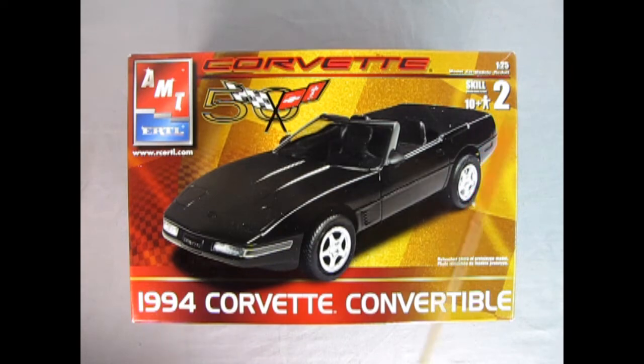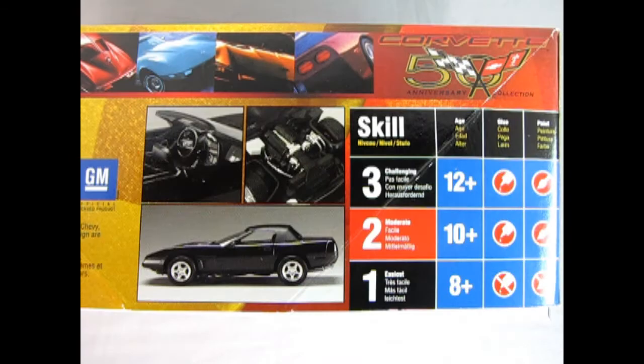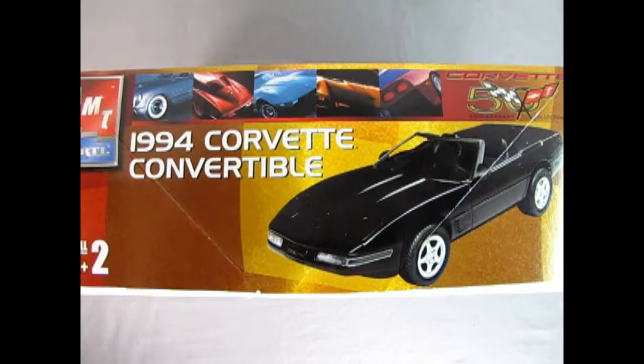Here we're looking at AMT Ertl's Corvette 50th Anniversary Edition of the 1994 Corvette Convertible. This is a skill level 2 kit for ages 10 and up, molded in 1/25th scale. On the sides of the box we get wonderful pictures of the built model — the interior, under the hood, side profile — as well as photographs of other Corvettes in history and a front three-quarter view of the '94 Convertible.